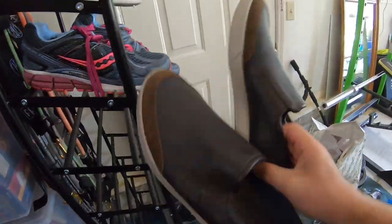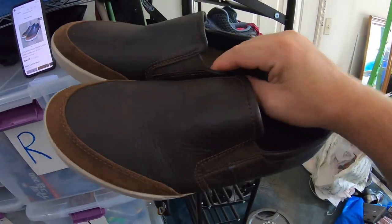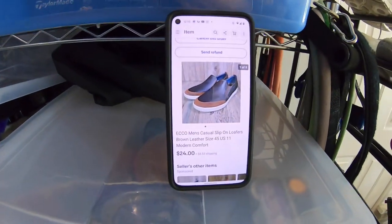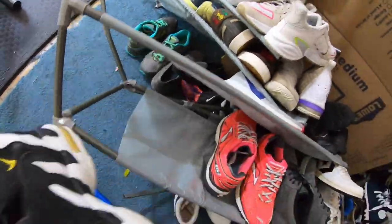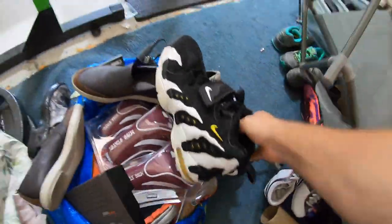Another pair of shoes — men's Ecco slip-on shoes. Ecco is a pretty good brand; I usually look for their golf shoes, but these are just casual walking shoes — modern, brown leather. These sold for $24 plus shipping.